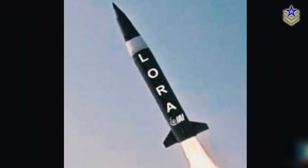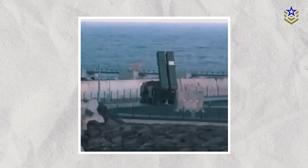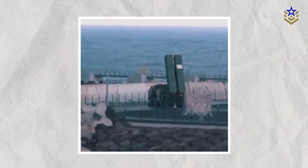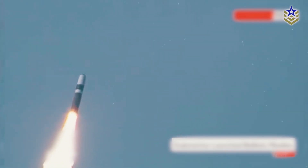Although detailed information about the Air LoRa remains limited, it is known that this missile was developed from the ground-launched version of the LoRa missile. Initially designed for launch from mobile ground platforms, the ground-launched LoRa is classified as a quasi-ballistic missile, meaning it follows a high arcing trajectory similar to traditional ballistic missiles but can alter its direction and altitude during flight.